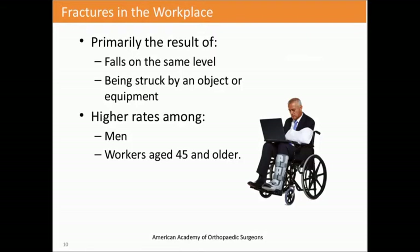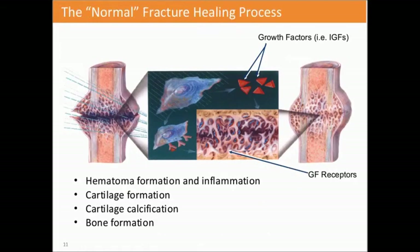Fractures in the workplace typically occur through falls or being struck by an object or a piece of equipment. The higher rates are among men, and the average worker is 45 years or older. At this point, I'd like to turn it over to Linda White, who will walk you through the rest of the presentation. Thank you for your time and we appreciate the opportunity to speak with you this morning.